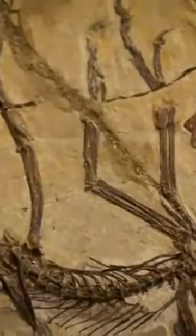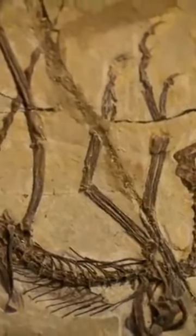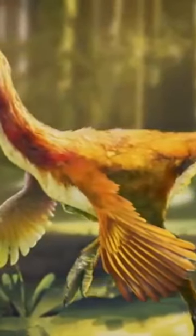They would have been running animals which, by waving their arms, the beginnings of wings covered with feathers would have succeeded in accelerating enough to lift themselves off the ground.